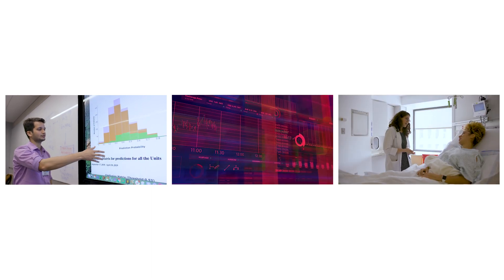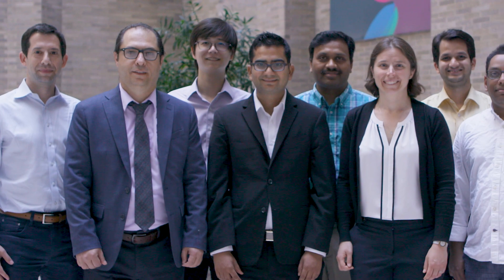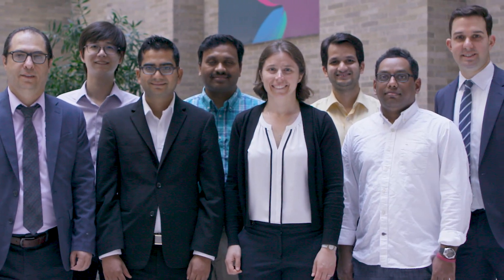The game changer that we're talking about is creating not just technology, but technology that is accessible and usable for the healthcare delivery professionals. We are bringing data science to the front lines of healthcare.